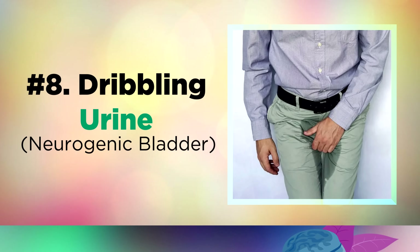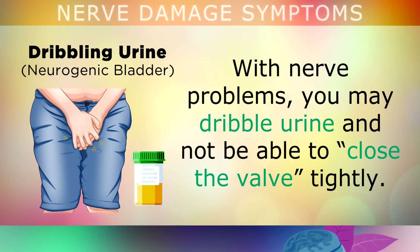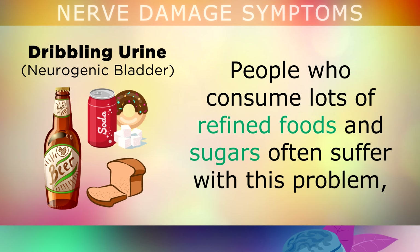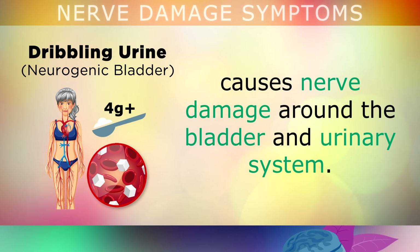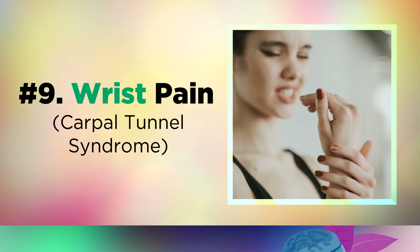The next symptom is dribbling urine. There are nerves involved with contracting and relaxing your bladder when you need to urinate. With nerve problems, you may notice that you start dribbling urine and you're not able to squeeze and close the valve tightly when you're finished, or you may have an urge to run to the bathroom very suddenly without warning. People who consume lots of refined foods and sugars often suffer with this, because the extra glucose entering the blood causes nerve damage around the bladder and urinary system. This can also be caused by a urinary tract infection, prostate enlargement, or a kidney issue.